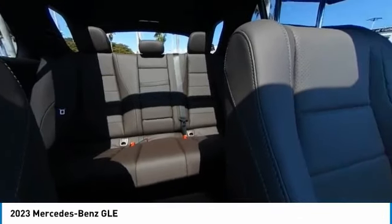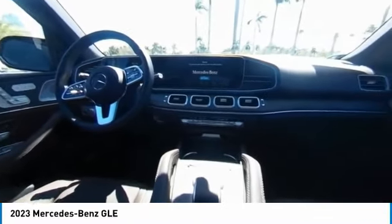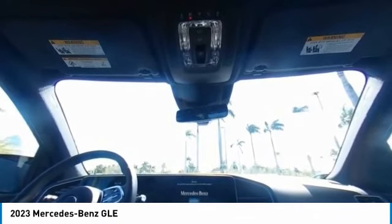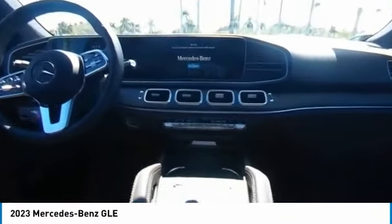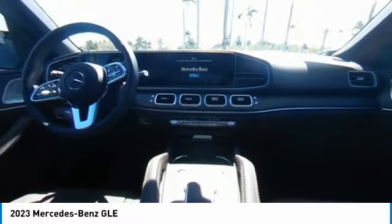This vehicle has less than 100 miles. Here are some of this vehicle's great options: rain-sensing wipers, electronic stability control, heated mirrors, alloy wheels, rear spoiler, power lift gate, brake assist, traction control, remote keyless entry, and integrated turn signal mirrors.